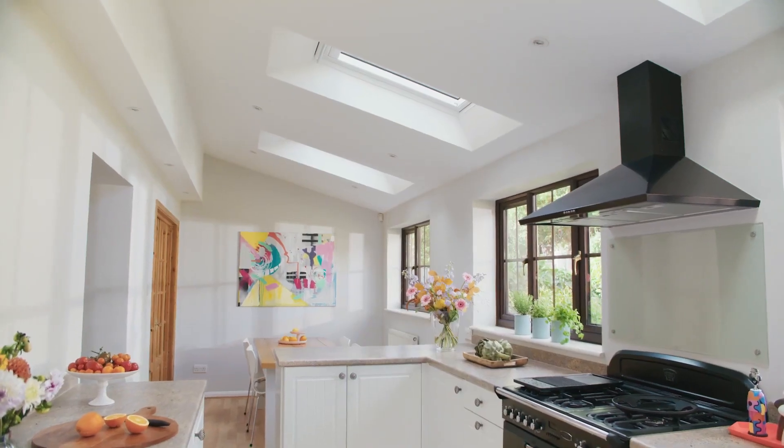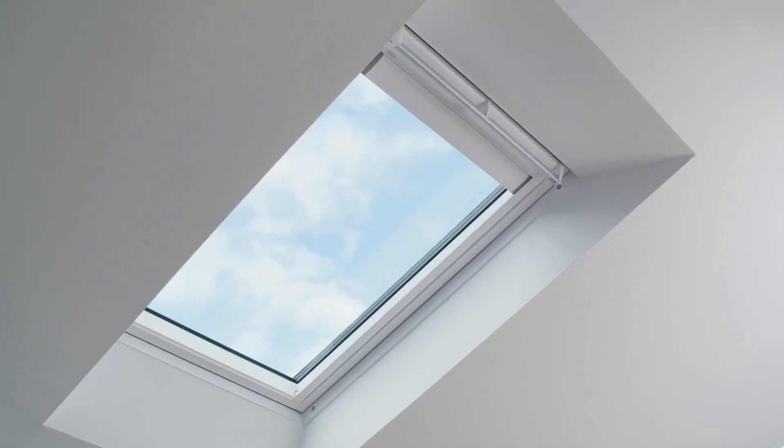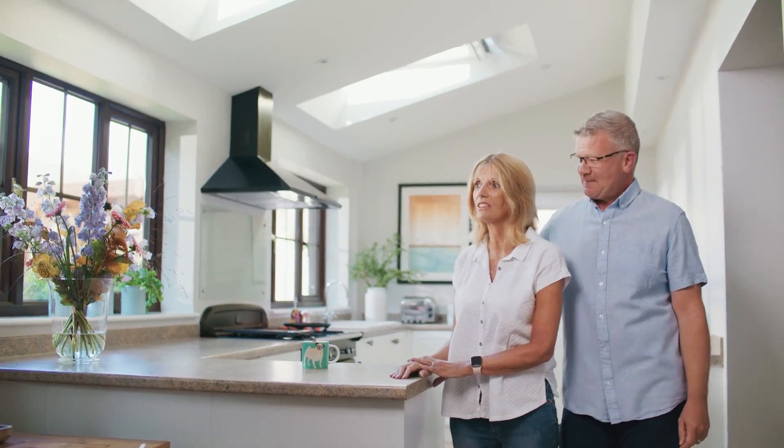Wow, my immediate reaction was — look how bright it is. It was just great to see the amount of light that was flooding into the kitchen. It was just such a transformation. We come down in the morning and the light just floods in. Yeah, it's still quite a shock really to see it — getting used to it.